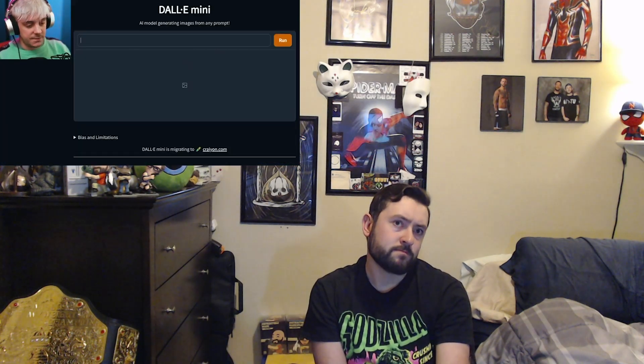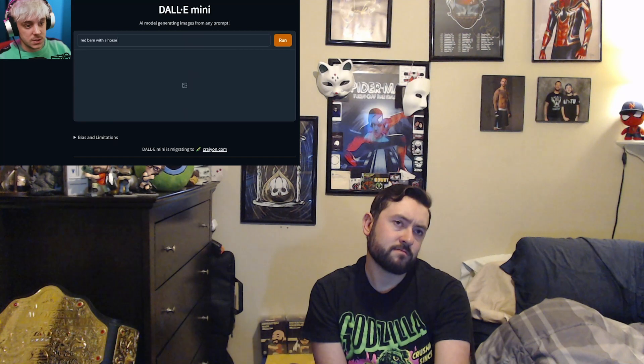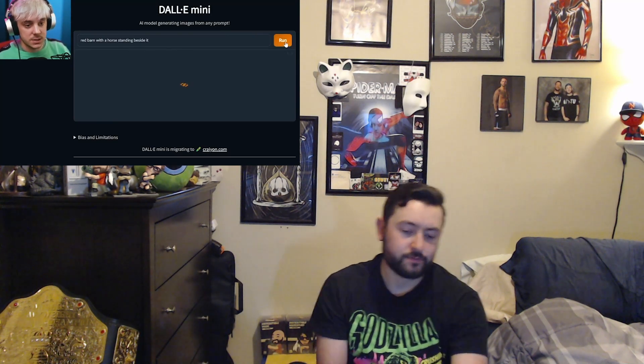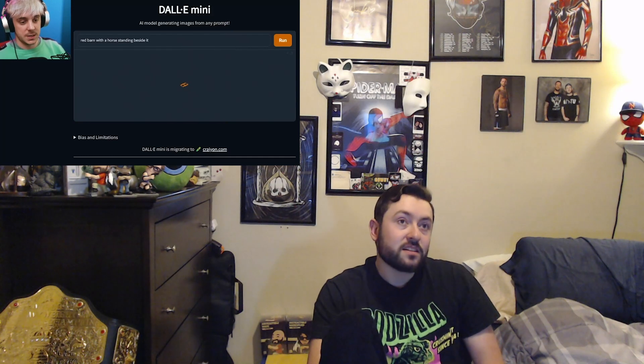Something that's getting really crazy is AI-produced images. The biggest one right now, most popular amongst the general public, is probably DALL-E Mini. Basically what you do is give it a prompt and it's an AI model that generates images from any prompt. So you give it a prompt and it uses the data it has to create an image on its own. So let's do something very basic — 'red barn with a horse standing beside it.'